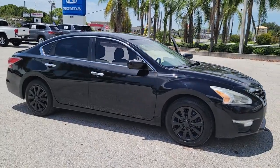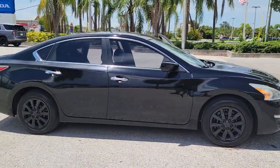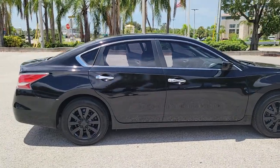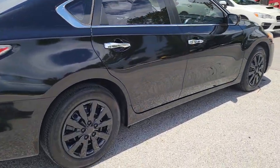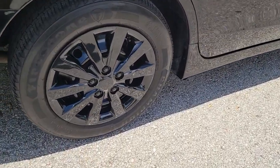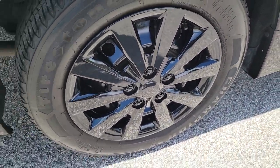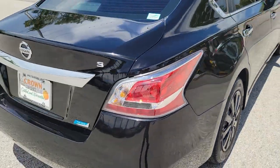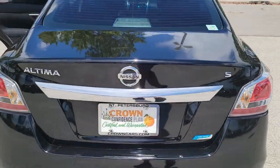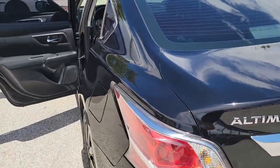You will be amazed by this 2014 Nissan Altima. This vehicle is an outstanding buy with fewer than 150,000 miles on the odometer. This well-equipped Altima delivers big on style and substance. Spacious comfort, active safety and infotainment tech, available all-wheel drive, and athletic performance set this family-friendly midsize sedan apart from the competition.